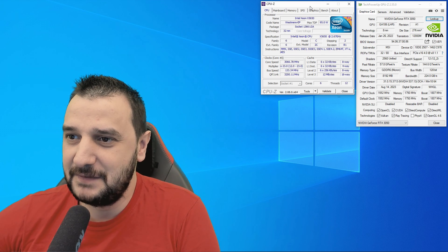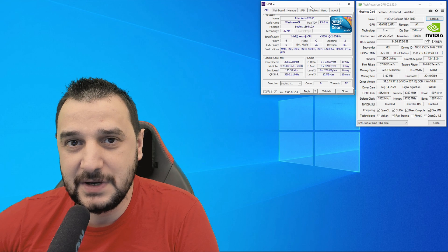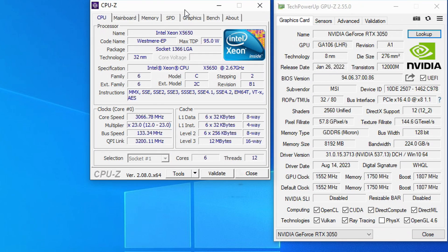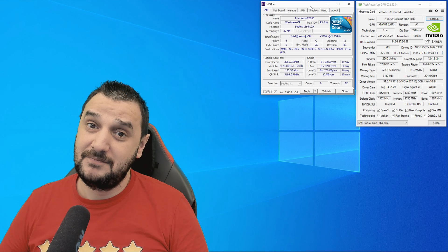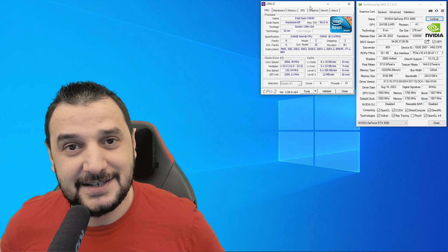We're testing the Intel X5650 today. I'm going to see how this CPU performs in a couple of games. For this CPU I have the RTX 3050, a 2022 GPU with 2560 shaders, 8GB of GDDR6 VRAM, 128-bit bus width, running at 1552 MHz core clock and 1750 MHz memory clock. This LGA1366 CPU runs at 2.6 GHz base with 3000 MHz boost clock, with 6 cores and 12 threads. It's very important to understand that this platform is still capable. So enough talking, let's jump into a couple of games and see how the whole system holds.